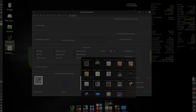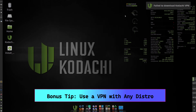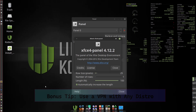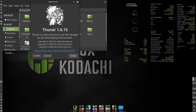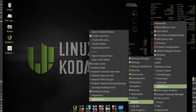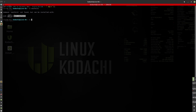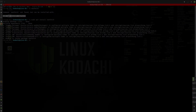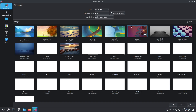Bonus tip: use a VPN with any distro. Even the most privacy-focused Linux distro benefits from a reliable VPN. A VPN encrypts all internet traffic between your machine and the VPN server, hiding your real IP and thwarting ISP or on-network surveillance. While some VPN providers offer native Linux clients, many require manual OpenVPN or WireGuard setup — be ready for basic command-line configuration if needed.